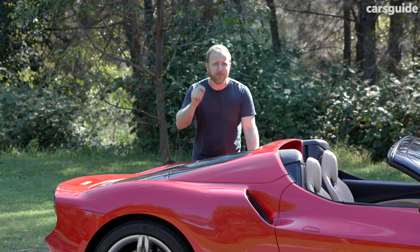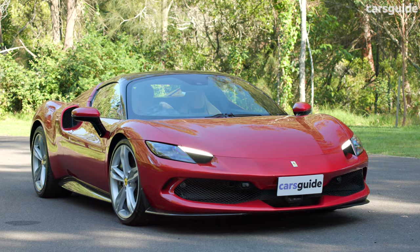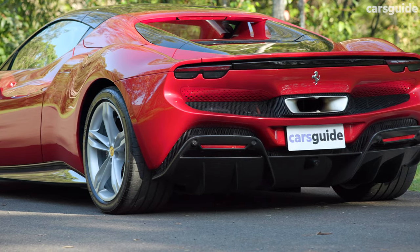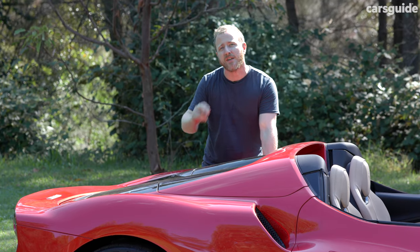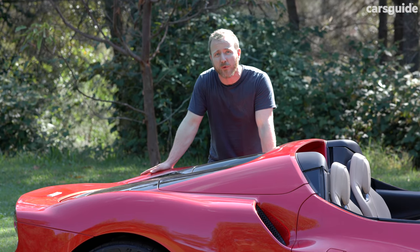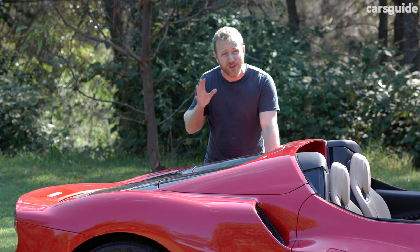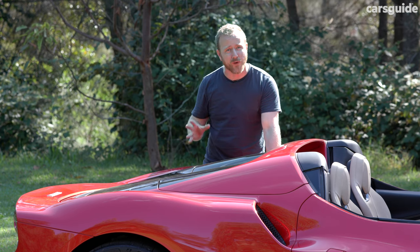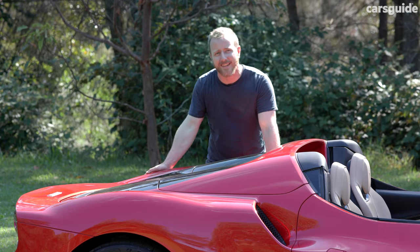The powertrain on offer here is both terrific but a little bit terrifying, pairing a twin-turbocharged 3-litre V6 with a rear-mounted electric motor and a 7.45-kilowatt-hour battery to deliver a total 610 kilowatts and 740 newton-metres, which it feeds to an eight-speed dual-clutch automatic. Those numbers are frankly staggering, and they're enough, says Ferrari, to push this car to 100 kilometres an hour in just 2.9 seconds.